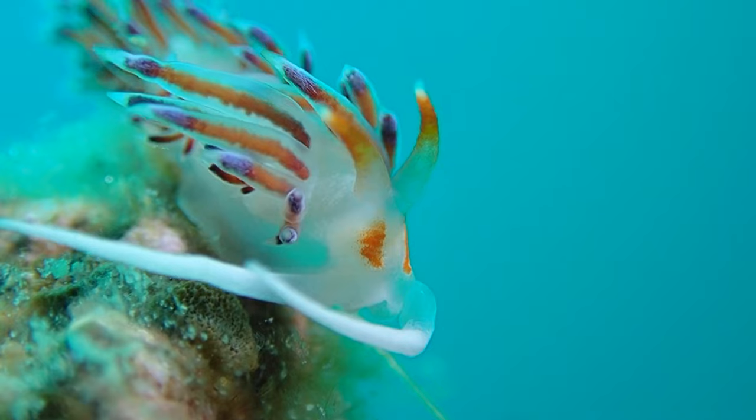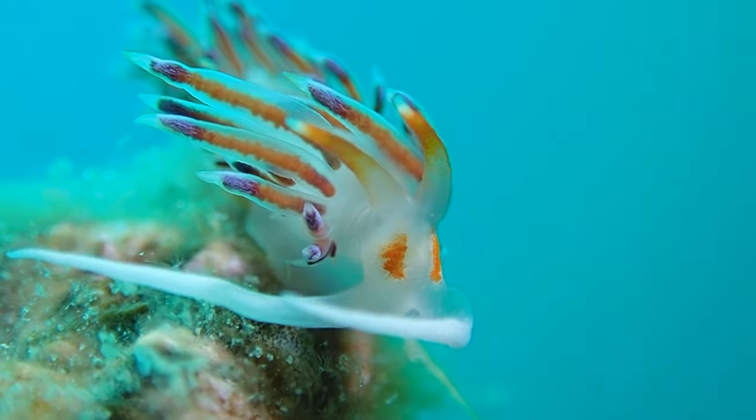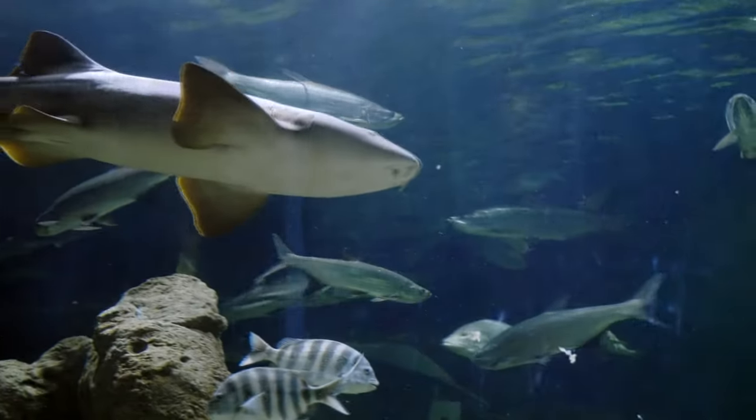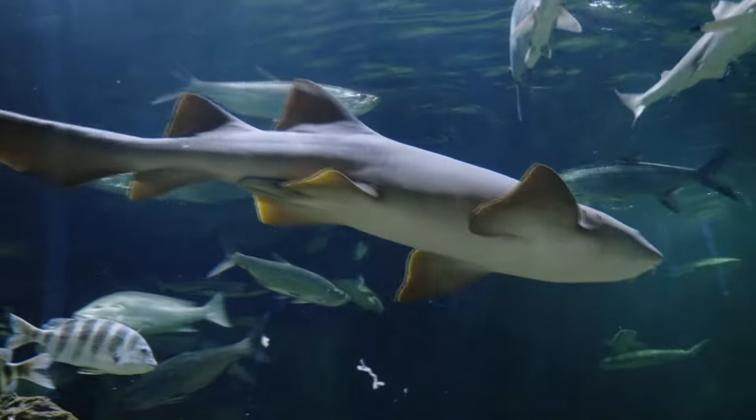The algae, in turn, attracts sea slugs, who eat the algae off the tunicate's body, but also sometimes the tunicate itself. They may, like their relatives, also be eaten by bottom-dwelling fish, such as skates and sharks.